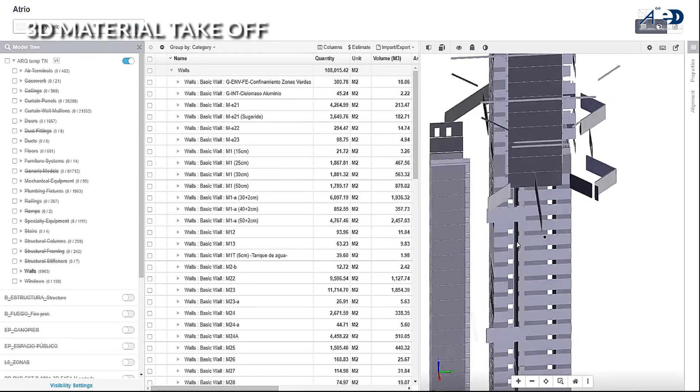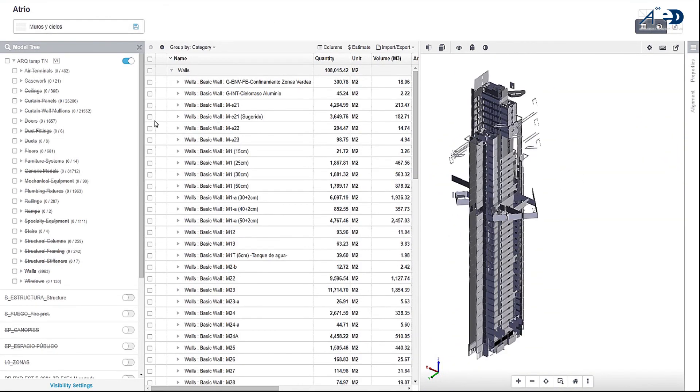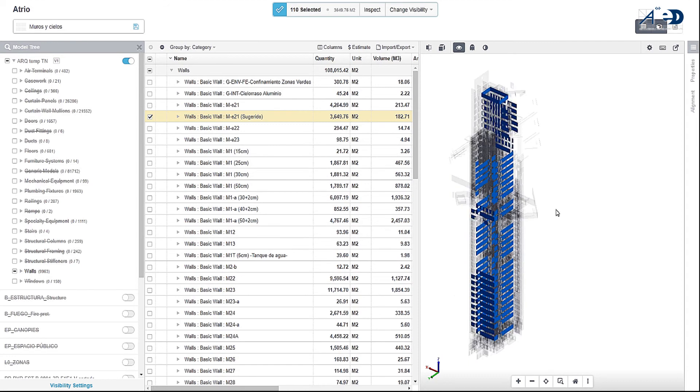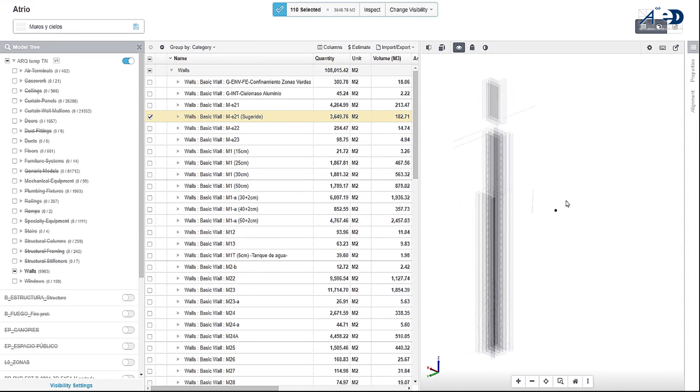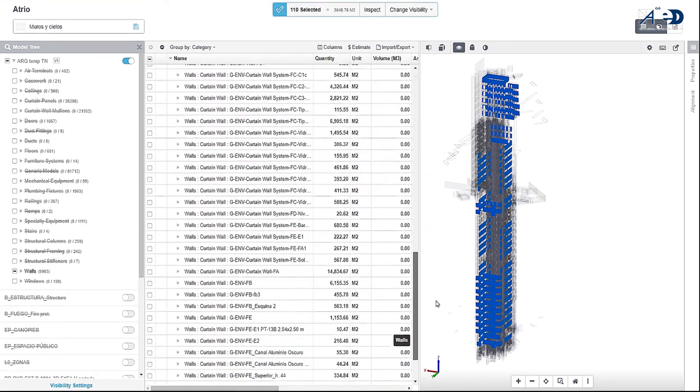Estimators worked side-by-side with on-site VDC specialists to verify and develop a material quantity takeoff for the majority of the building components. Such information was also used throughout the tendering phase to communicate the scope of work to potential suppliers.